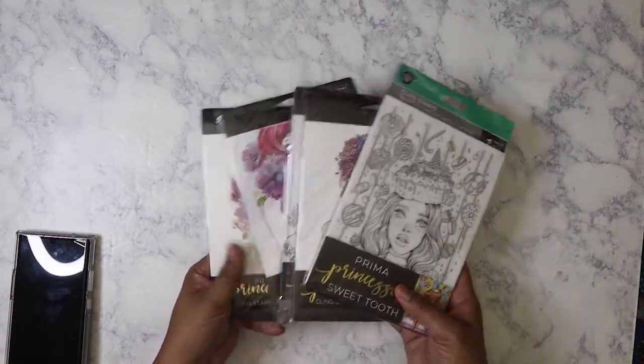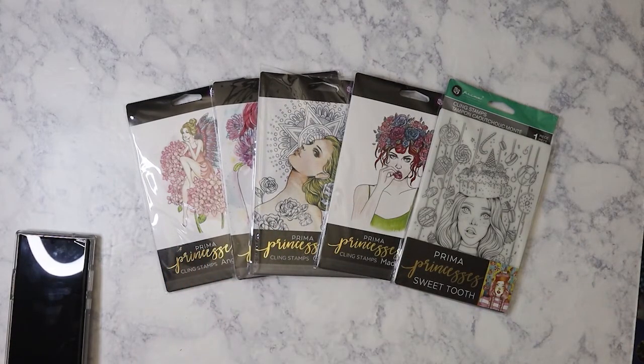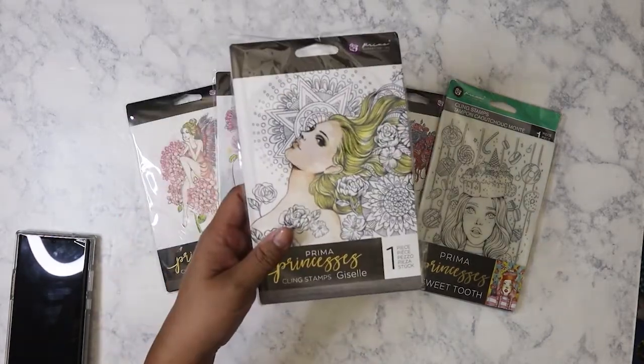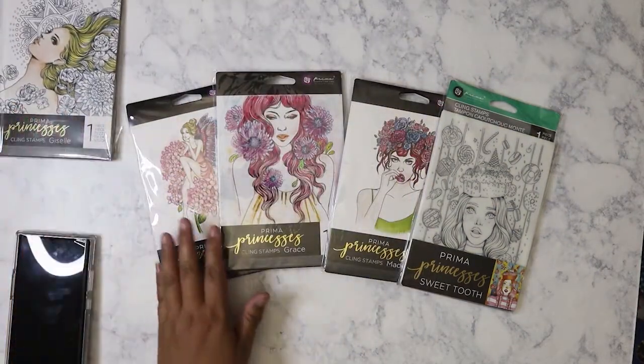Hello everyone, so today I've got another haul, this one is from Peachy Cheap and they are the Prima stamps — the big ones, the five by seven ones. I got these last week, I believe, or the week before. I already hauled some of these before and I was a little on the fence about getting more because I would have a duplicate, which would be this one right here, so I'm going to go ahead and give that to one of my good friends.